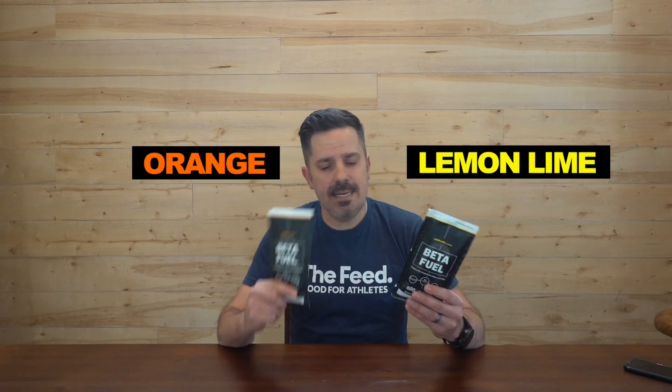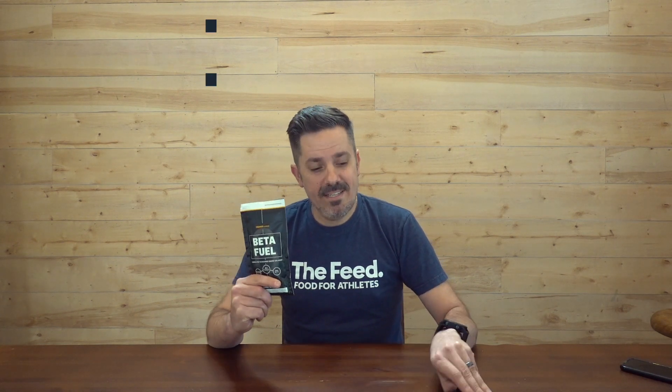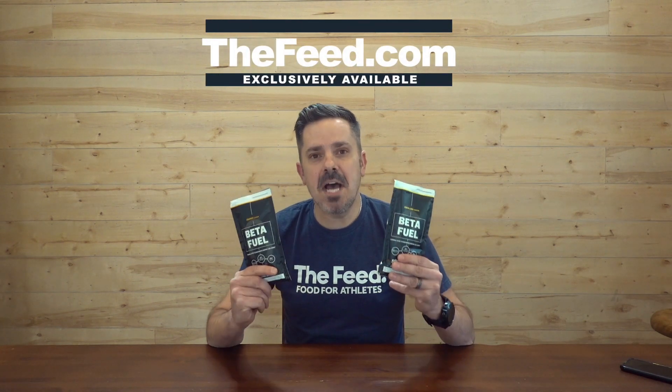Science & Sport Betafuel comes in two flavors: orange and lemon lime. You can get it in single servings or buy by the box — boxes are 15 sachets. What's crucial about the Science & Sport Betafuel is you should be mixing it with only 500 milliliters of water. And Science & Sport's Betafuel is exclusively available at thefeed.com.